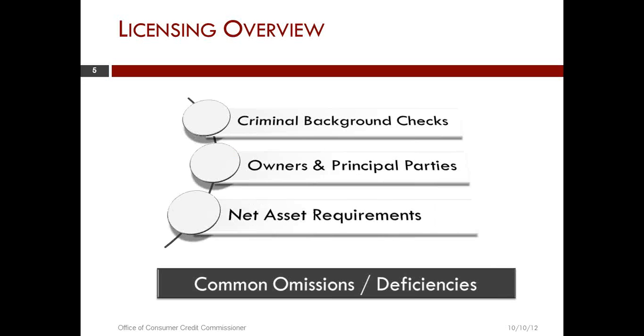Some of the most common issues seen in reviewing applications include criminal background checks. Make sure that all owners and principal parties are listed on the disclosure form of the application and that they follow the instructions on that form. If they don't follow the instructions completely on that authorization form, it has been found that the agency does not receive the results of the background check.